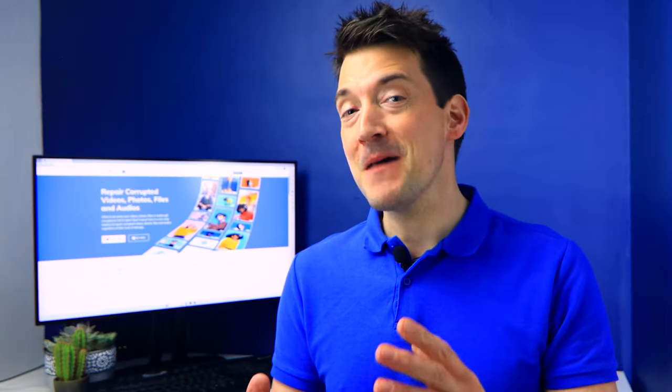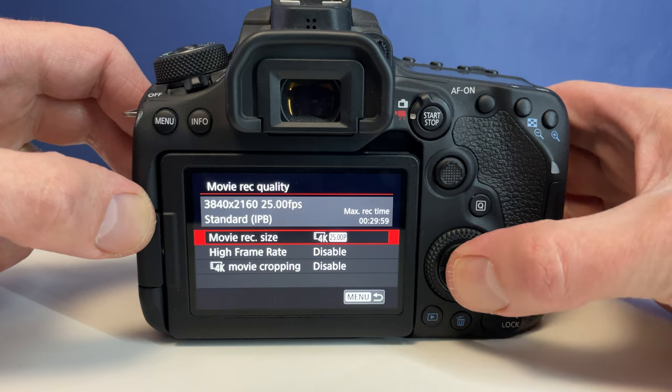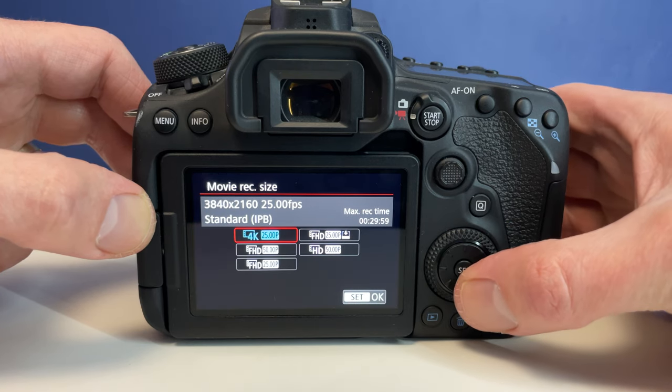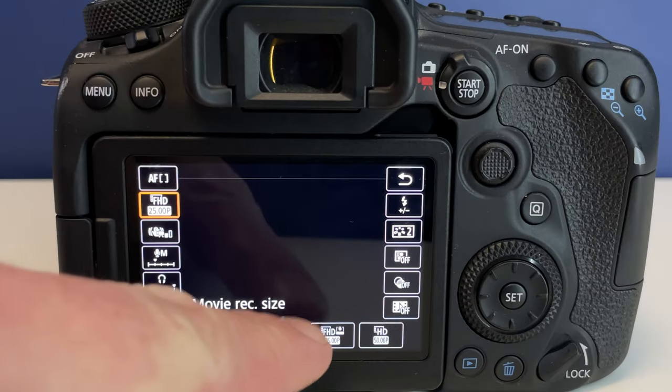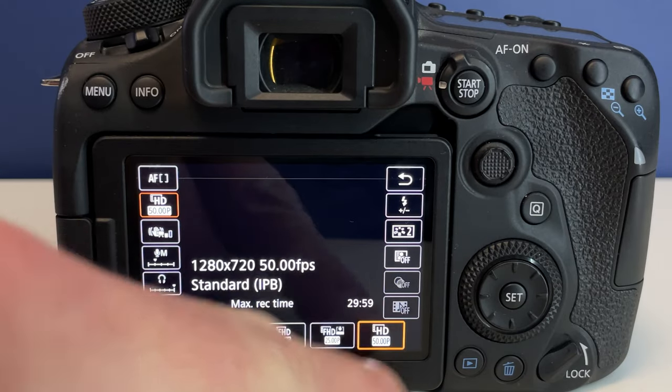Changing your camera's recording size is another way to deal with interruptions during a movie recording. Choose this method if you don't want to buy a new memory card, but want the recording to go smoothly. Keep in mind, however, that this is going to reduce the overall video quality. To reduce the recording size, you can use the menu and adjust the recording size as per the frame rate and video quality, or just use the quick control screen to perform the same process.